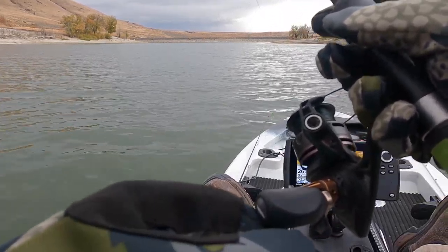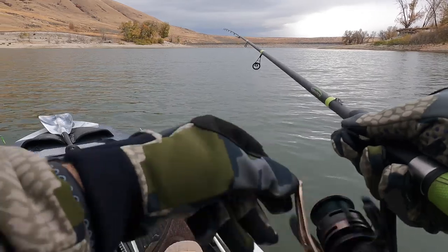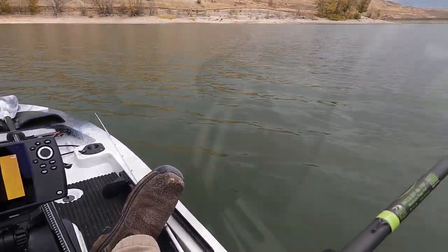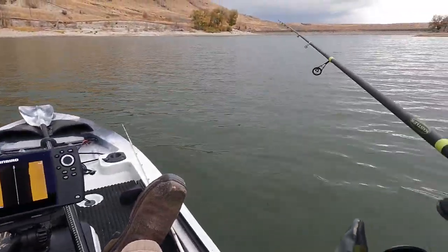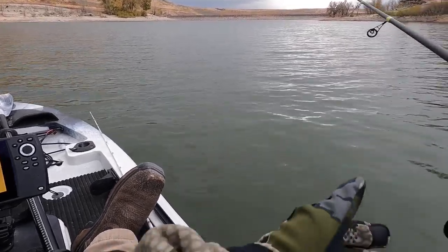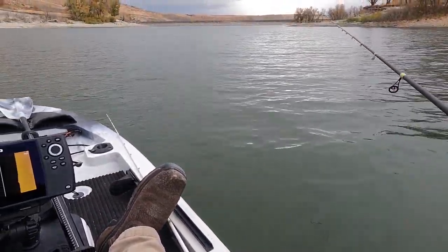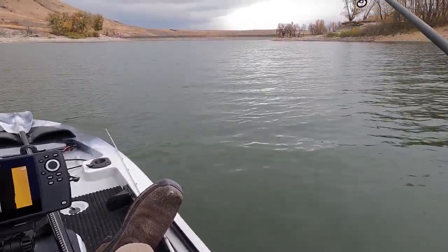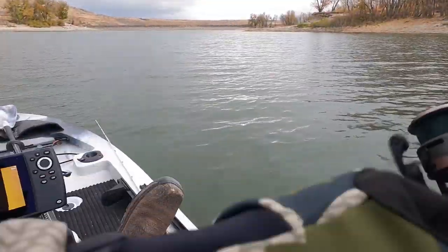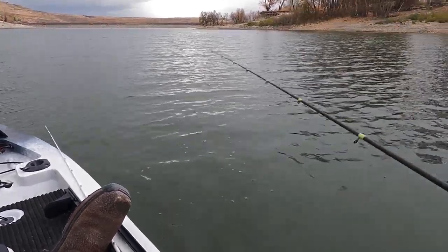They kind of want it dragged a little bit. Close to 30 feet depth. I'm kind of trying to stay off of them a little bit. That was such a light tap. They're not huge by any means, but they're going to eat, I'll tell you that.